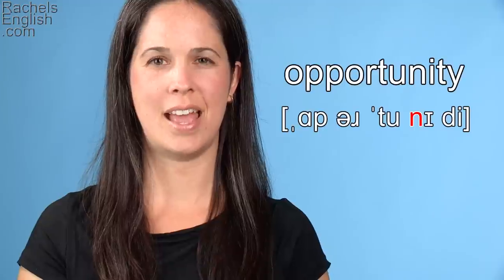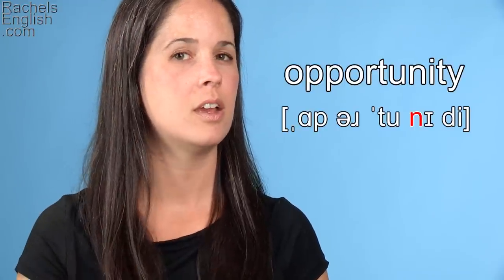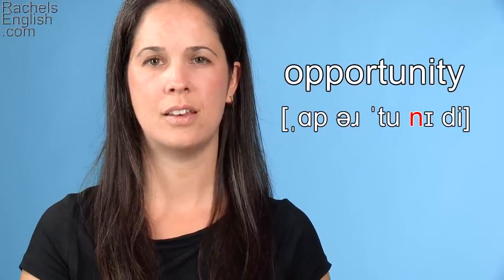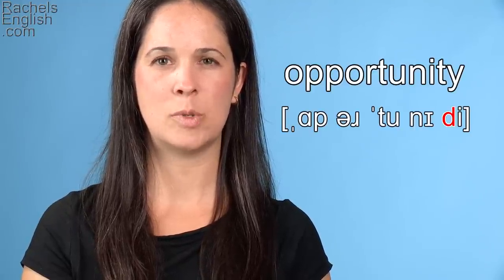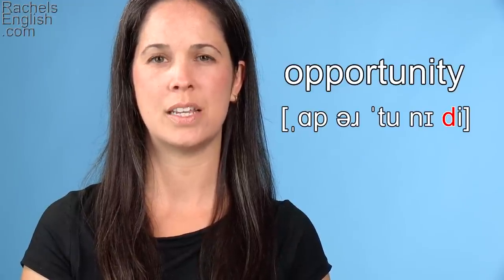Opportunity. Next we have the N consonant sound, so the tongue will go to the roof of the mouth again. Then we have the IH as in sit vowel, and now we have a T. This comes between two vowels and it's not beginning a stressed syllable, so it is a flap T.